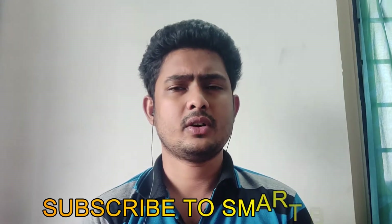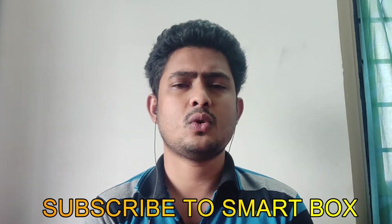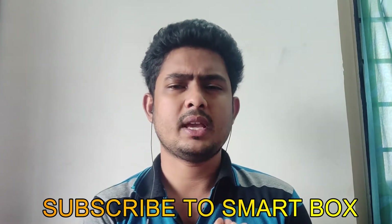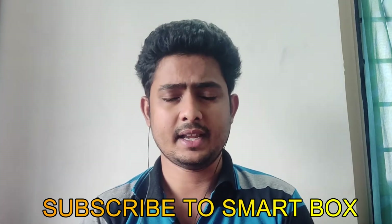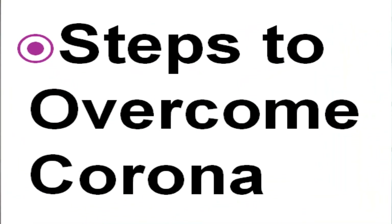COVID numbers are increasing day by day. Today in this video we are going to see the 10 reasons which are making COVID numbers increase. According to me, I have listed 10 different things which are the leading causes for increasing numbers of COVID-19, and how we can overcome those 10 mistakes to safeguard ourselves. Welcome to Smart Box, this is your KG.